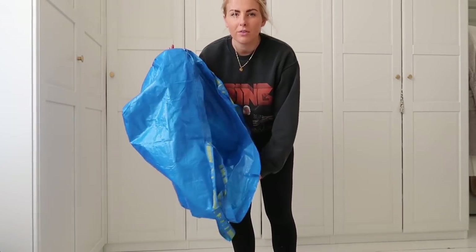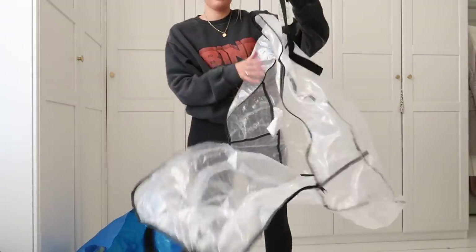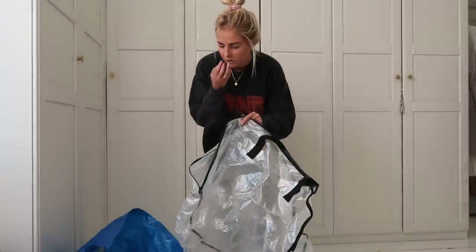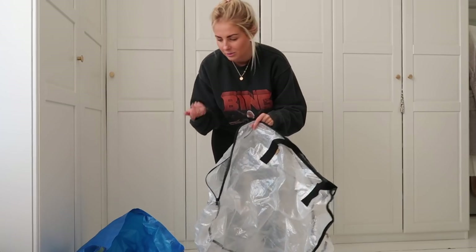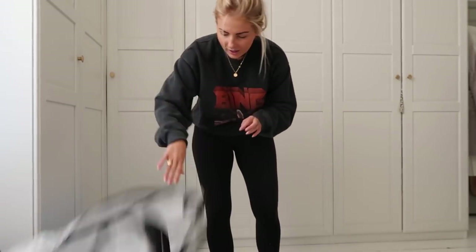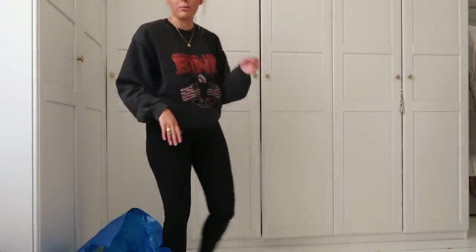Absolute essential in a wardrobe switch around — keep hydrated. So we have a few of the blue IKEA bags, and then I also have one of these big clear ones from IKEA. These are great for storing like winter coats, or storing anything really, because they're see-through so you can actually see what's in them, which makes life that little bit easier. I'm going to start in here.